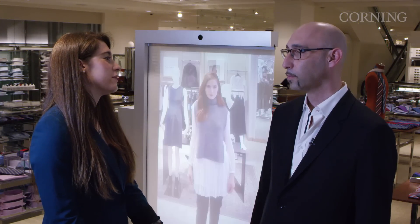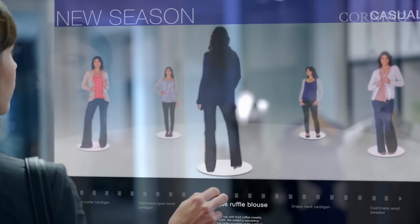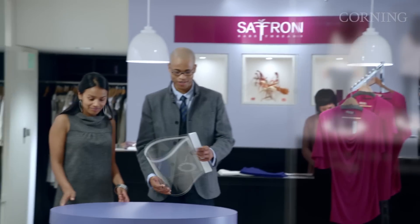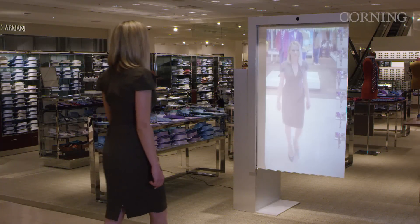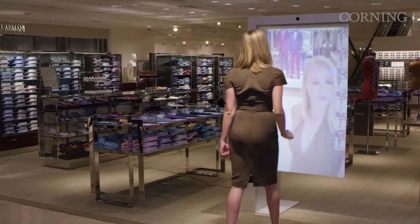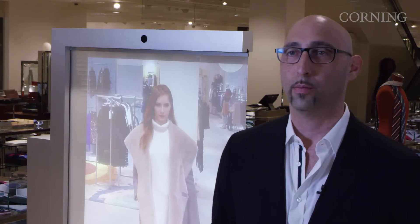Where did the inspiration come from to work with Corning and use its transparent display technology for this Memory Mirror? When we saw the video of A Day Made of Glass by Corning, we thought it would be a great idea to do something very special with this kind of glass. We are always into not only technology but also beautiful design, so we thought this fusion of material could create a very, very beautiful object for luxury brands.